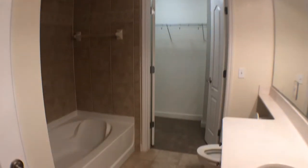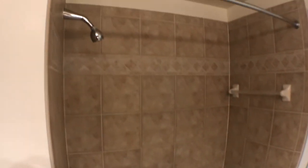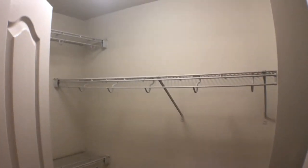And then a good size bathroom with a bathtub, standing shower, and closet. Welcome home.